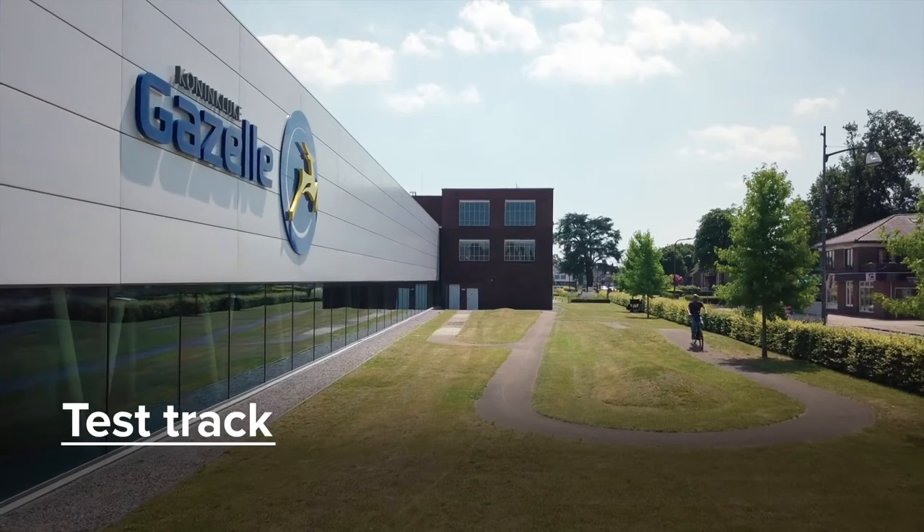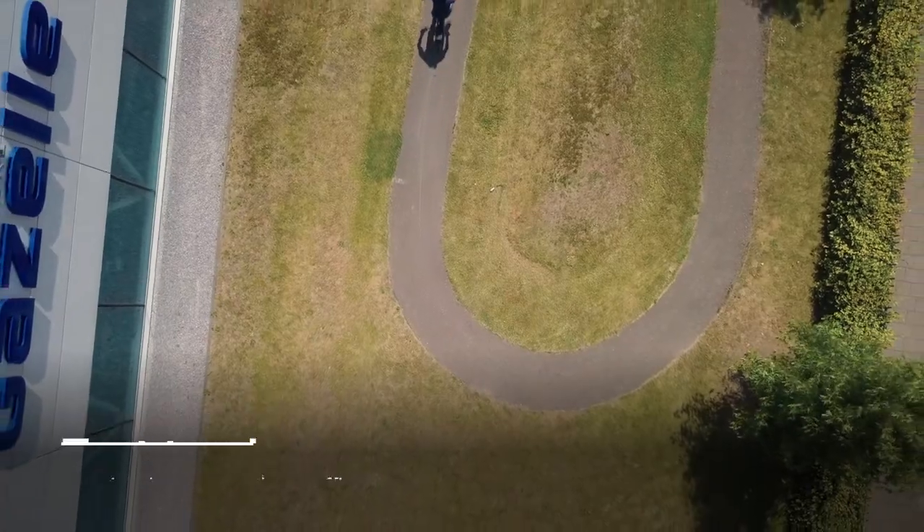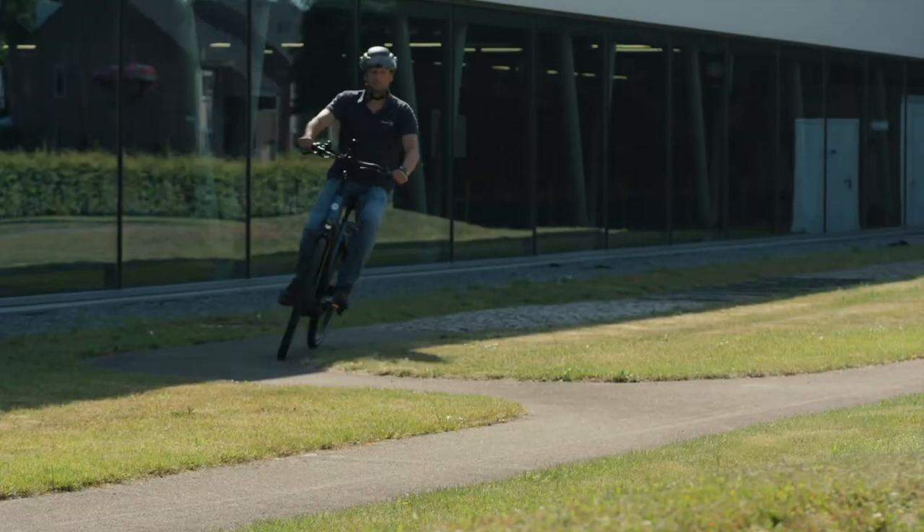And on our own test track, we simulate to see if our bikes can handle everyday traffic, cobbles, sudden braking, and sharp turns.